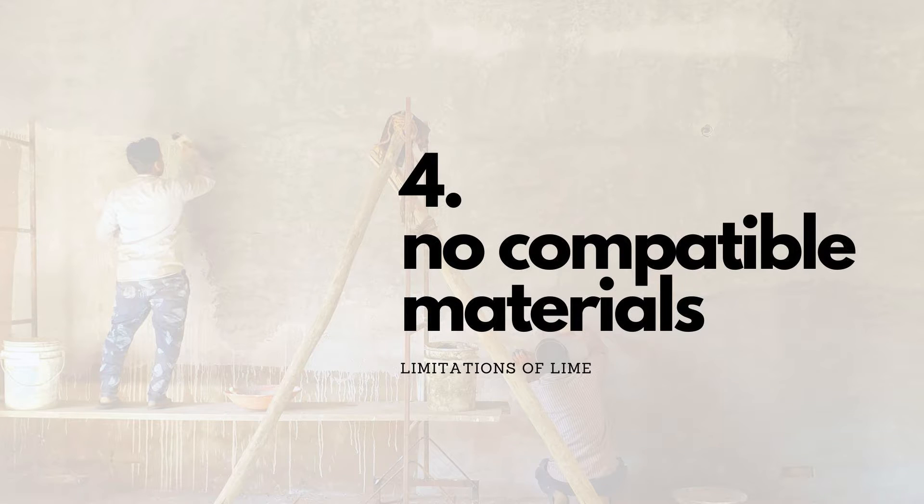We are yet to figure out compatible materials for lime — for example, what steel is to cement. We are still trying to find that breakthrough in engineering which I believe is possible but at the moment seems like a very distant future. The lack of compatible materials is probably the biggest limitation we faced and the only one we could not overcome. That is why wherever we had to use steel in our house we ended up using cement — in the beams and the pillars, which could not be put together with lime mortar.